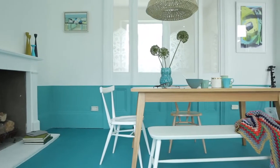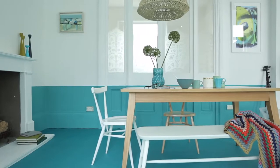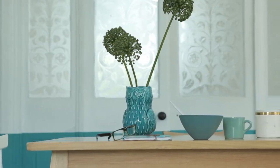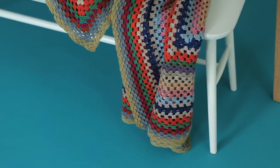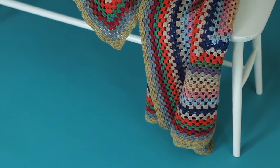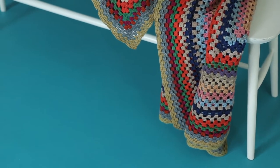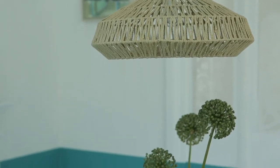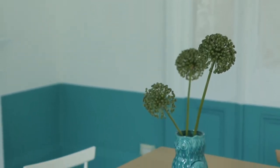Aqua blues and teal are dazzling shades of blue and can really create a showstopper of a scheme. Teamed with white, they pop for a bold flooring focal point. The True Colors sheet vinyl comes in a variety of intense shades in up-to-the-minute fashion colours — it's extremely practical, durable, and waterproof, so it's great for areas of heavy traffic.